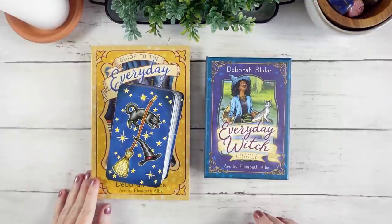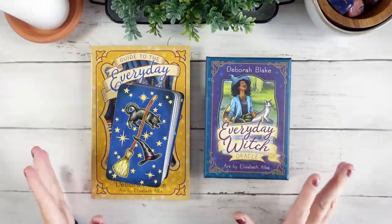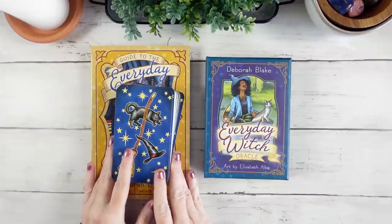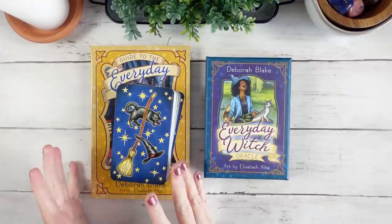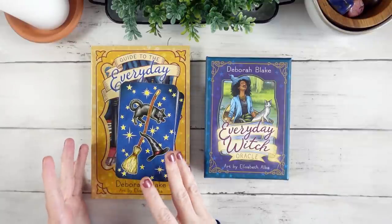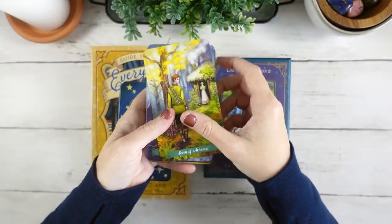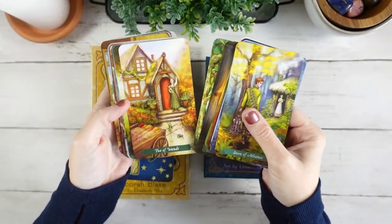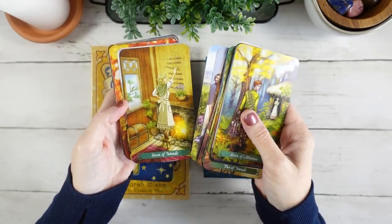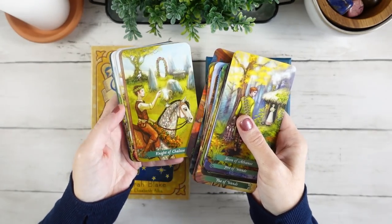Hello, it's Dawn Michelle from Boho Tarot, and today I wanted to invite you along as I explore the world of the Everyday Witch. The Everyday Witch Tarot has been a deck that's been around for a really long time, and it's one that I've always said I don't need — it just doesn't need to be a part of my collection because I have the Green Witch Tarot, which is also by Llewellyn, and this is like one of my tried and true soul decks.